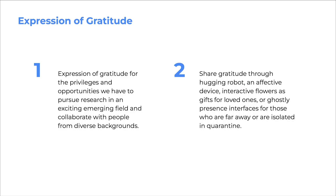The NewBots project is an expression of gratitude for the privileges and opportunities we have to pursue research in this exciting emerging field and collaborate with people from diverse backgrounds. Through this low-cost project, we are providing similar opportunities to more people, including those who may not have such privileges or access to advanced resources.